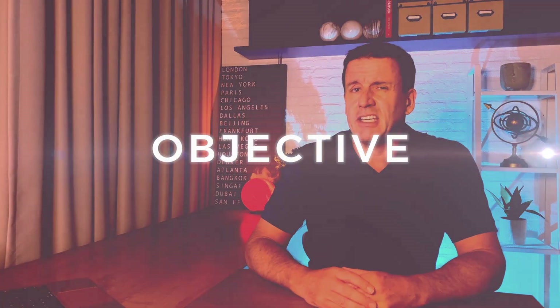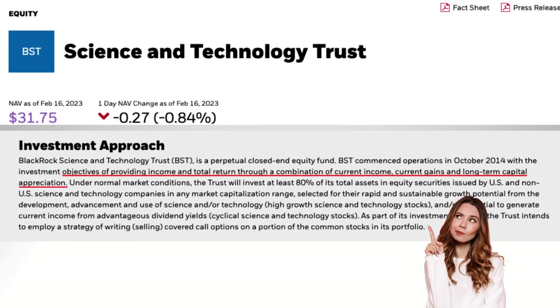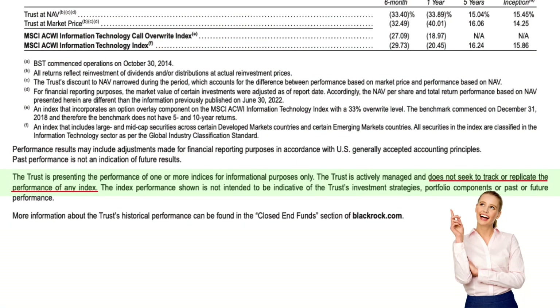The objective for BST is a little vague — just a blend of appreciation and income from tech stocks. When I say vague, I mean if you're looking for a benchmark, there isn't one. BlackRock says specifically it does not seek to track or replicate the performance of any index. So I compare it to other high-yielding tech fund alternatives. The obvious choice is QYLD, and I'll also compare it to the NASDAQ 100.